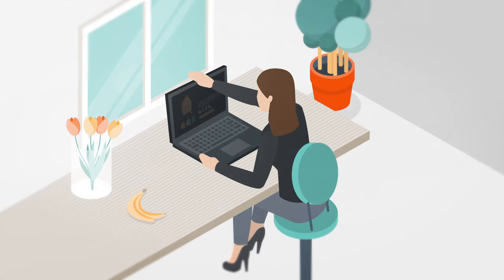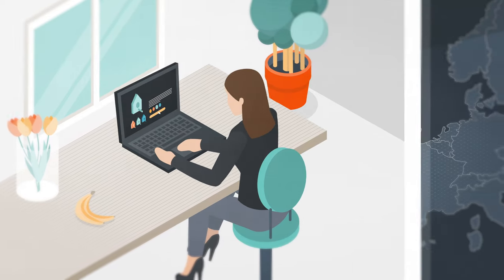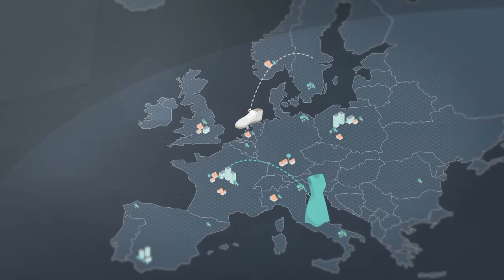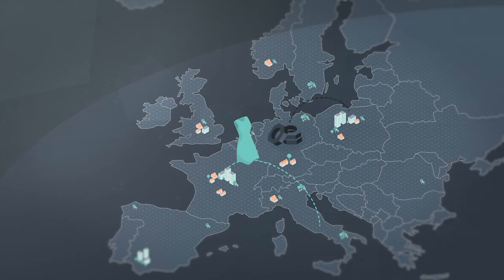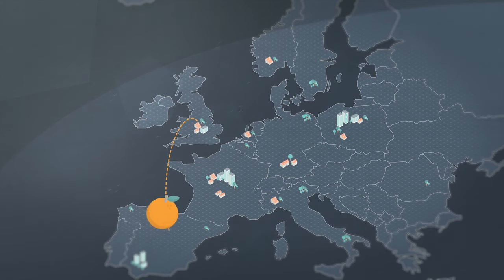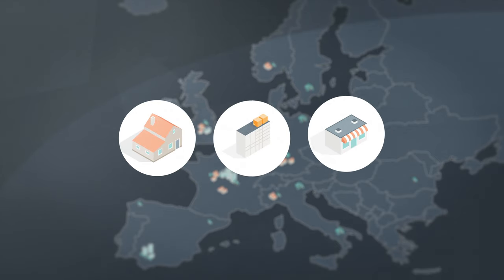Imagine you could order anything from anywhere in Europe and receive it within one day. That pair of sneakers from Sweden, that handmade dress from Italy, those industrial parts from Germany, or fresh oranges from Spain — delivered the same day or the next morning at a moment and place of your choosing.